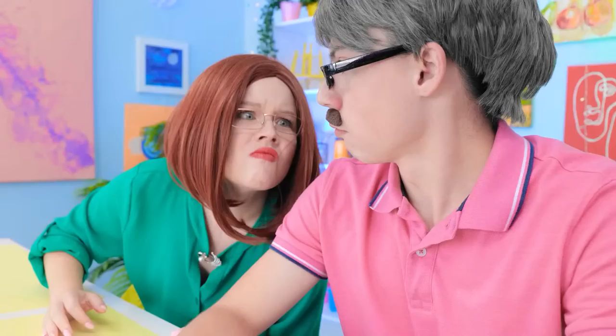Two different styles but a whole lot of excellent art! What was your favorite? Let us know in the comments below! Remember to share this video with your friends, and don't forget to subscribe to our channel for more great videos!